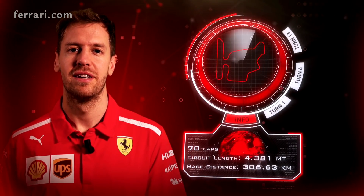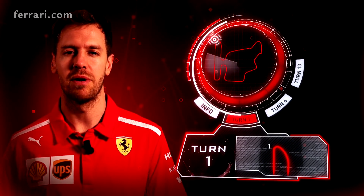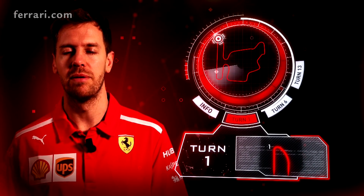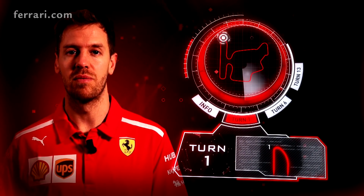Regarding the track, turn one is obviously a real good place to overtake. The rest of the track is quite difficult because you have the corners following each other with very short distance in between, so turn one is the prime overtaking spot. You also have DRS, so if you want to do something then it's into turn one.